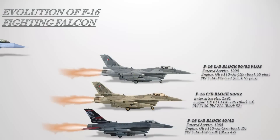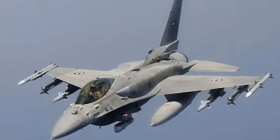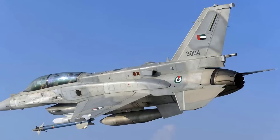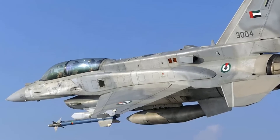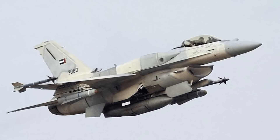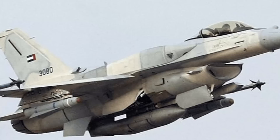The F-16E/F Block 60 designation belongs to a version developed especially for the United Arab Emirates Air Force, sometimes unofficially called the Desert Falcon. It is based on the F-16C/D Block 50/52 and has upgraded avionics, radar, and conformal fuel tanks. The General Electric F-110 GE-132 engine powers the Block 60s. The Northrop Grumman Falcon Edge Integrated Electronic Warfare Suite RWR and the AN/ALQ-165 self-protection jammers form an electronic warfare system thought to be extremely sophisticated. Block 60 can carry all Block 50/52 compatible weaponry as well as the AIM-132 advanced short-range air-to-air missile and the AGM-84E standoff land-attack missile.